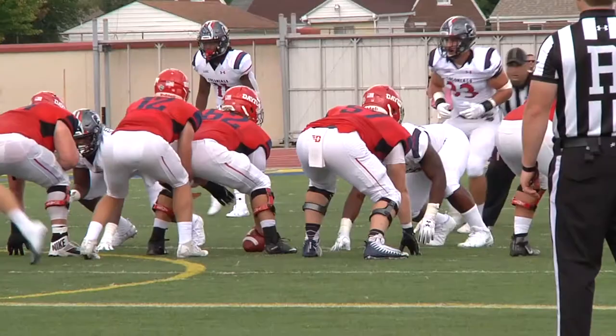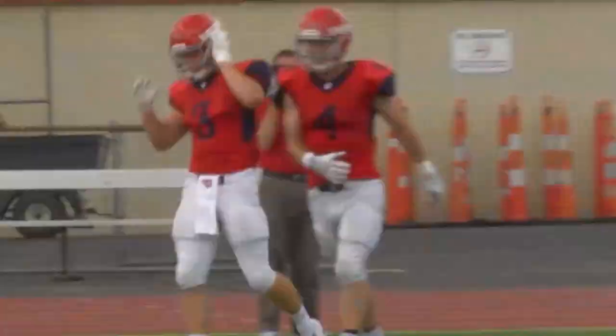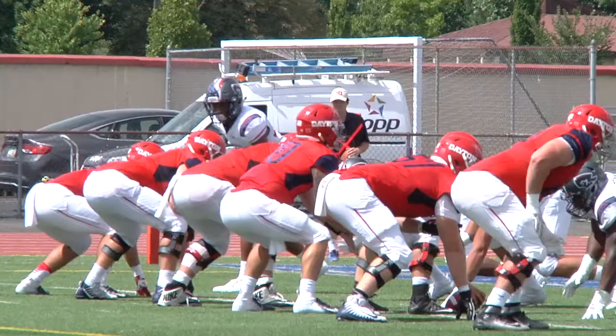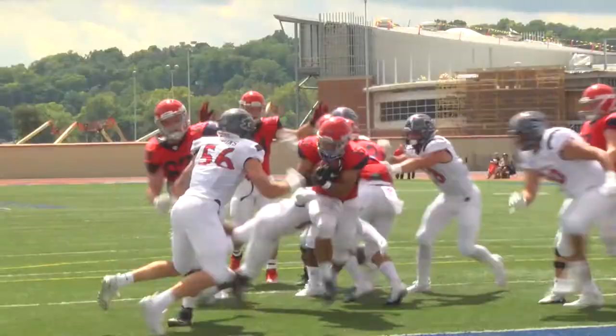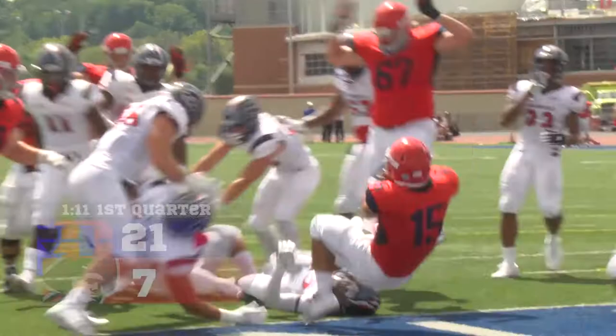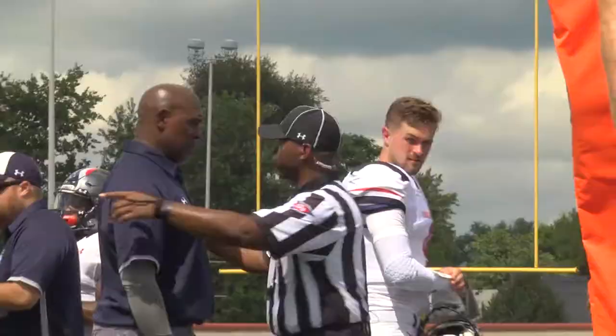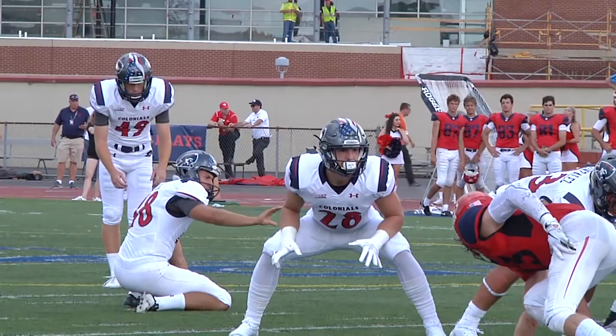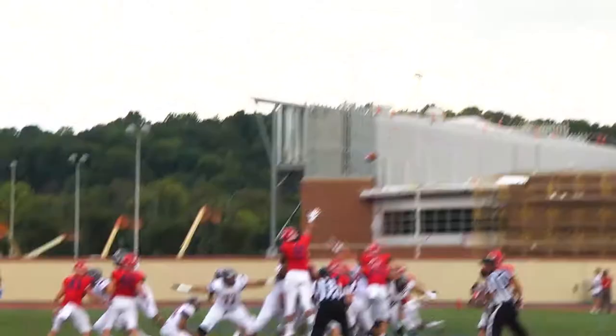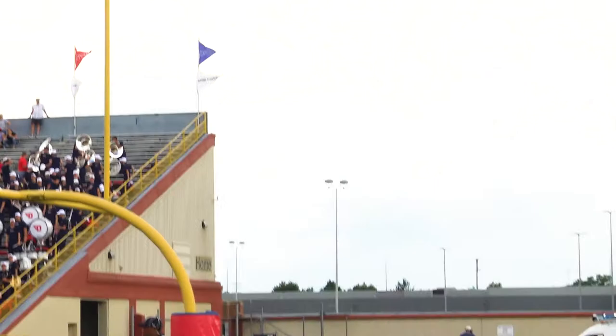Jeske steps back, looking long — deep ball for Dayton, thrown down the field, incomplete, broken up, but a flag will be thrown on the play. Down two scores early, Coach Clark would go to his kicker Nick Basaglia on a 48-yard attempt. Snap taken, kick is up — and it is wide left. No good for Nick Basaglia. The Colonials not able to get three points on the board.